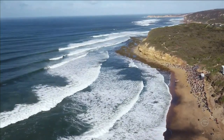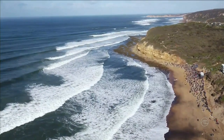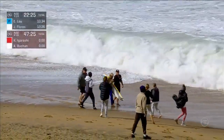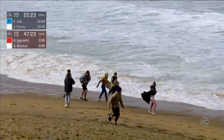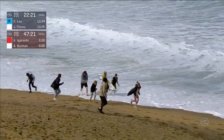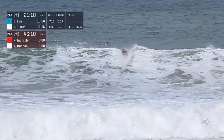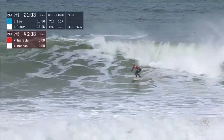Welcome back to the Rip Curl Pro Bells Beach. We've just seen Italo, last year's event champion, get a victory over Jack Freestone in the round of 32, keeping his dreams alive and going back-to-back here. This is where he got his first Championship Tour win — a big result there for Italo as we now cut back to the line-up.